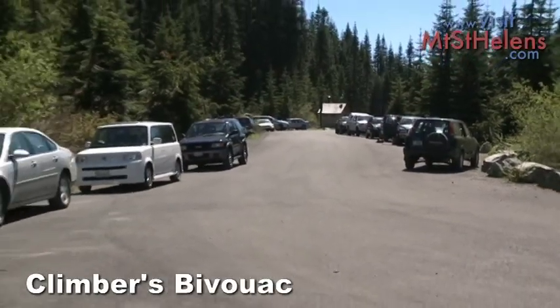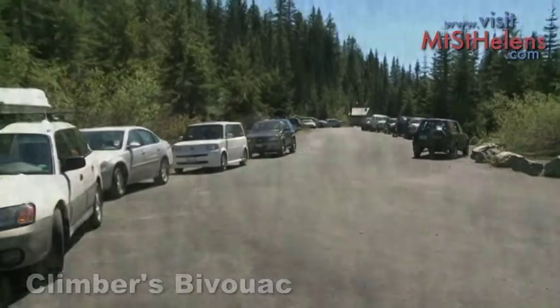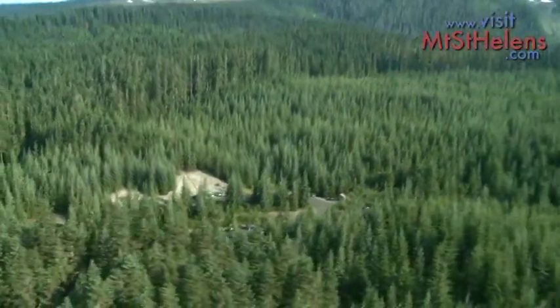Make your way up to Climbers Bivouac, where hikers climb to the summit for a view unmatched anywhere in the world.